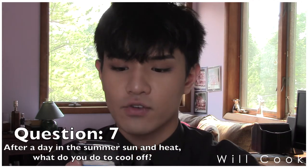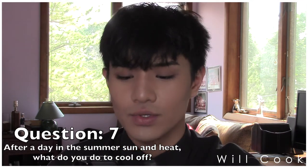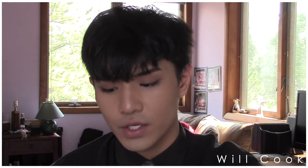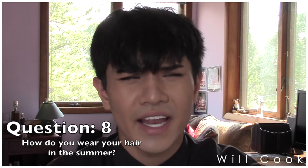Question seven: after a day in the summer sun and heat, what do you do to cool off? I usually swim — I'll go into the ocean, go to a pool, take a shower, something with water. Or iced tea! Question eight: how do you wear your hair in the summer? Any which way — up, down, spiked up, slicked back, curled. I wear my hair any way, any time of the year.